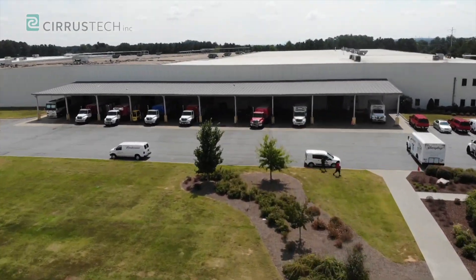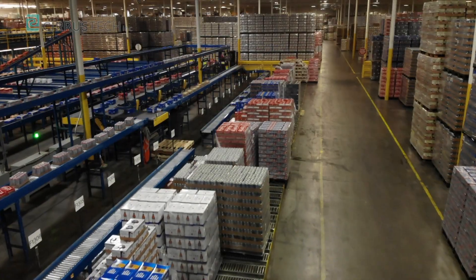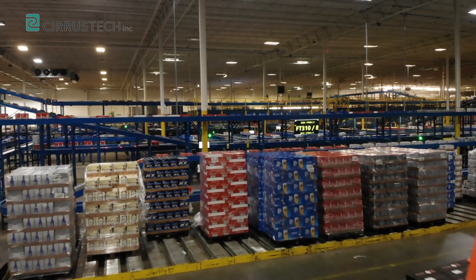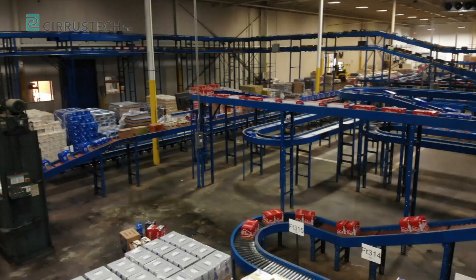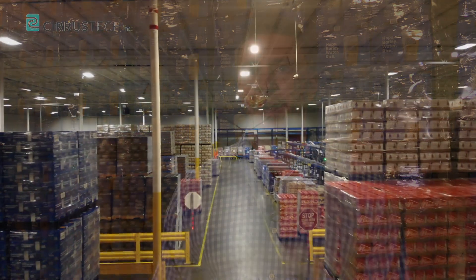With Sears Tech being a partner of ours for over six years, we figured that their software solution would be the best utilized within our warehouse management system as well as our automated case picking system. Due to the fact that we already knew how they worked, we could rely on their support 24/7. We operate this building roughly seven days a week around the clock, so we knew that if anything were to happen and we needed support right then and there on the spot, we could always rely on Sears Tech.